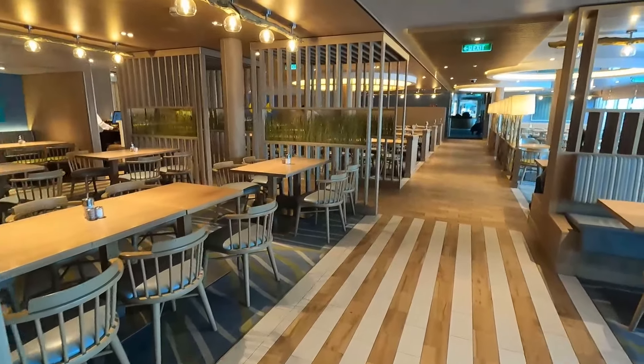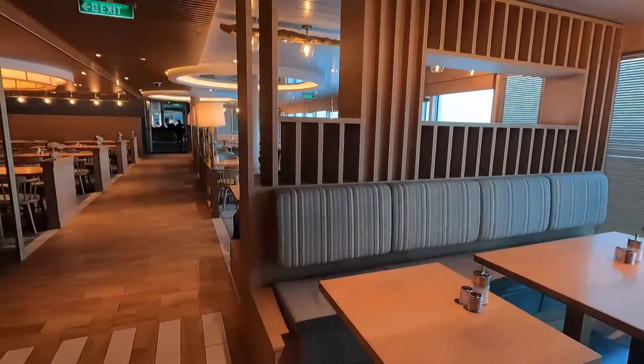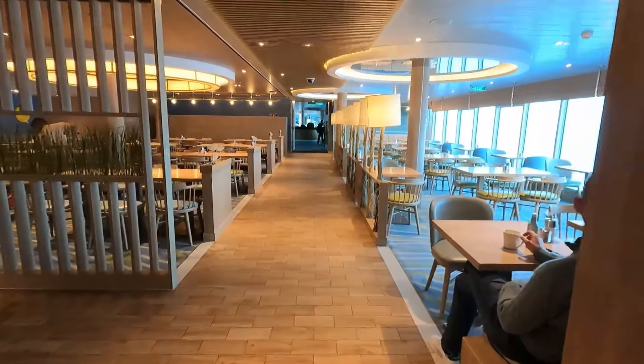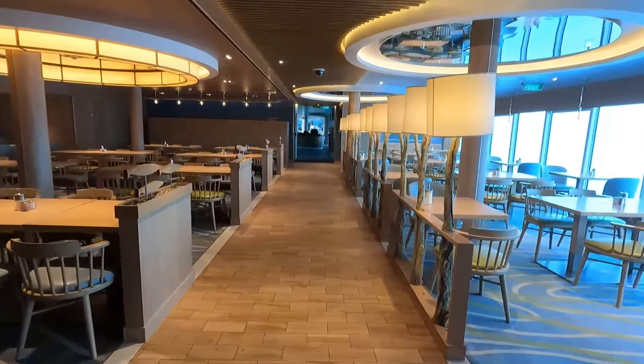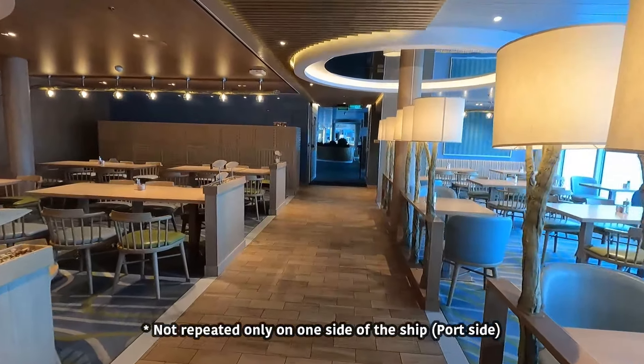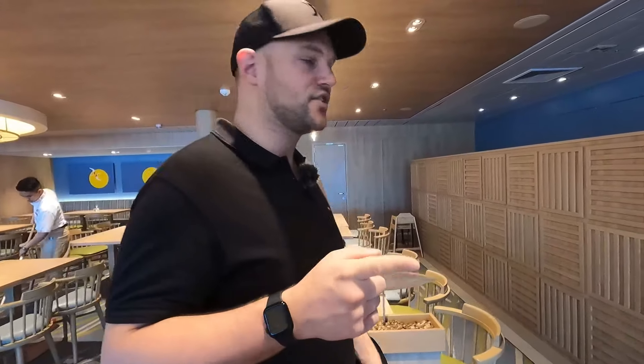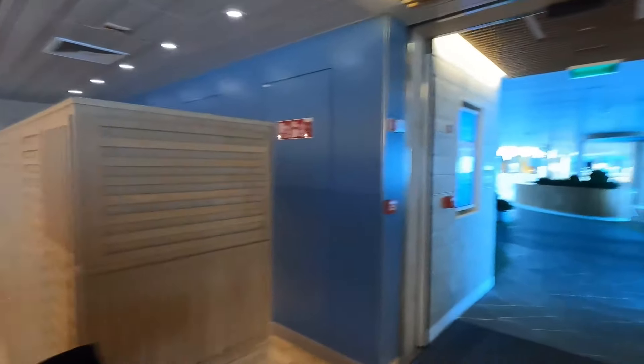There's ample seating with lots of window views. Coming up to the Beach House restaurant — this is repeated on the other side of the ship. This has probably been one of our favourite restaurants. The nachos are great. We did have one issue where they double charged us for drinks, so make sure you check your My Holiday app and your expenses as you go along. We're eating here again tonight for our last sea day.